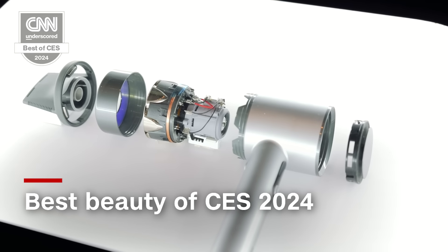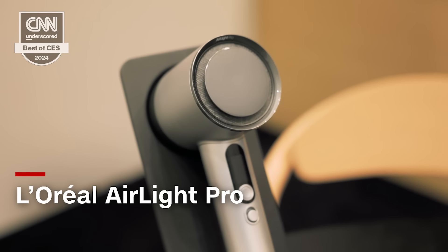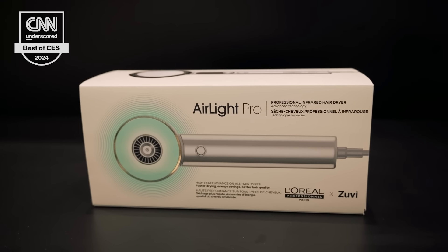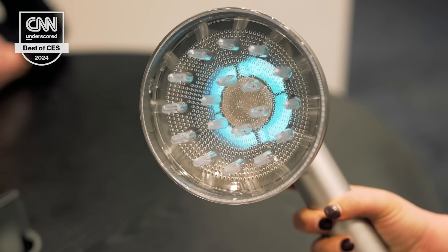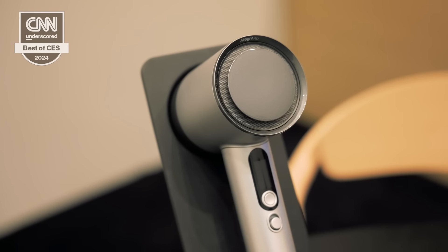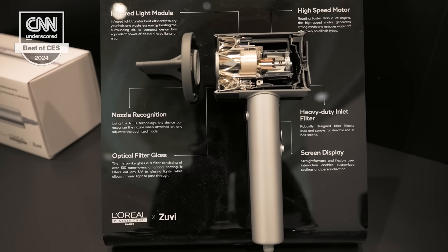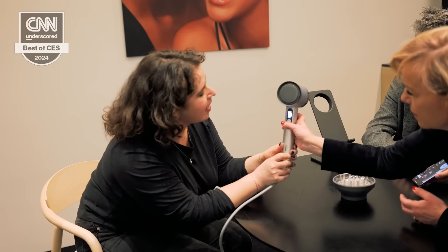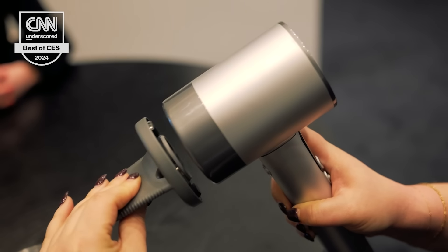I'm Chelsea Stone, and I'm Editorial Director at CNN Underscored, and our pick for CES 2024 Best of Beauty is the L'Oreal Air Light Pro. We chose it because it's a really innovative new hair dryer that uses a combination of wind and infrared technology to dry hair faster, keep it hydrated and healthy, and also uses less energy. The Air Light Pro works for a variety of hair types, has loads of customizable settings, and comes with five attachments, which is really great for styling.